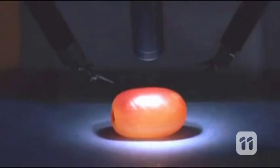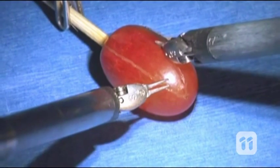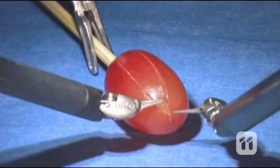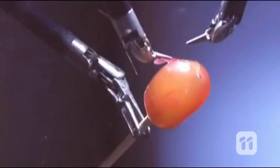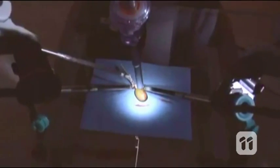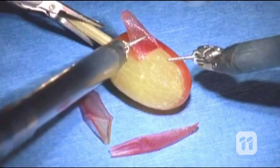Take this grape for example. Watch how the surgeon controls the robotic arm to make small incisions or cuts along the grape. The arms can then be maneuvered around the grape to slowly peel off the skin. This video shows how the da Vinci allows surgeons to work on the smallest areas with the greatest precision.